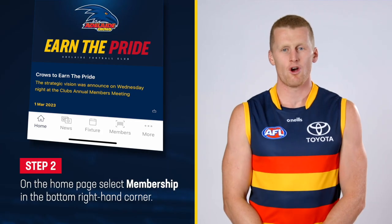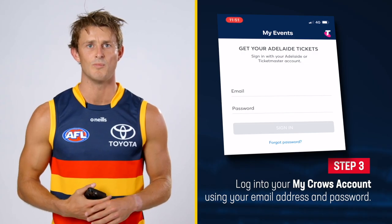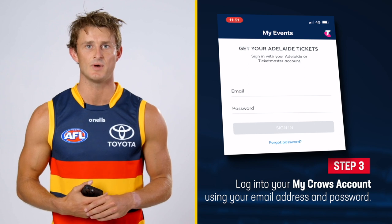Step two: on the app's home page, click membership in the bottom right hand corner. Step three: log in to your myCrows account using your email address and password.